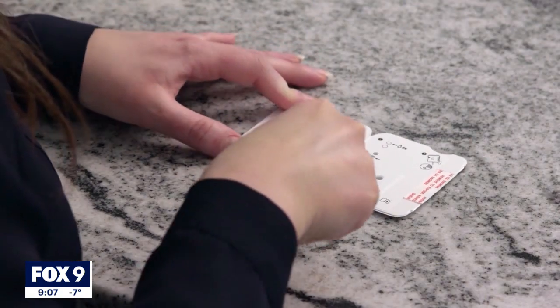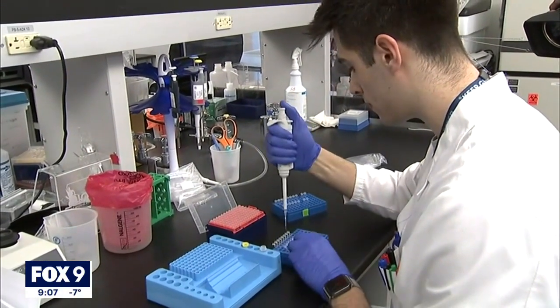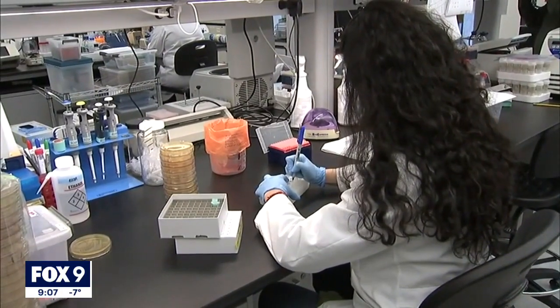What if you're experiencing symptoms, you test negative on a rapid test, and you're waiting for the results of a PCR test? If you have symptoms, you use an at-home test that comes back negative, and those symptoms persist or get worse, it's definitely a good idea to get a lab-based PCR. And you should stay home and isolate until you get the results back. — Hannah Flood, Fox 9.